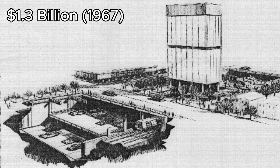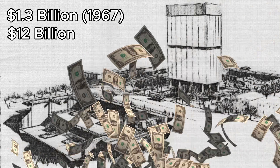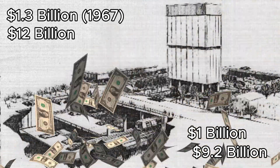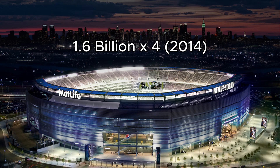This proposal was to cost $1.3 billion in 1967, which, adjusted for today's inflation, would have been $12 billion. This total would have included a whopping $1 billion needed to acquire land and property for the right-of-way of the project — that's $9.2 billion adjusted for today's inflation. To put that in perspective, you could build four MetLife stadiums around New York City for the cost of just the property acquisition for the right-of-way.